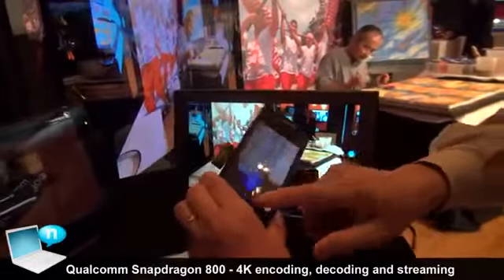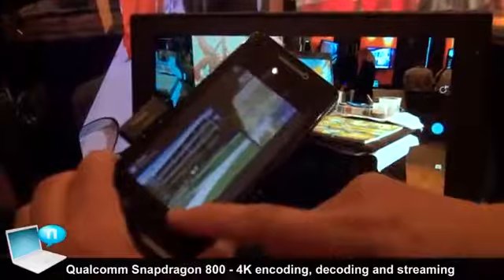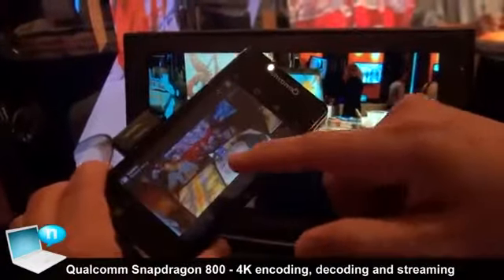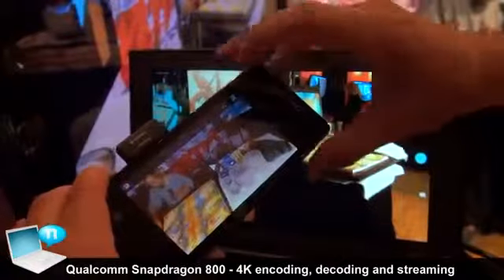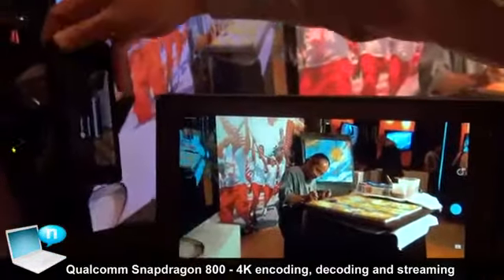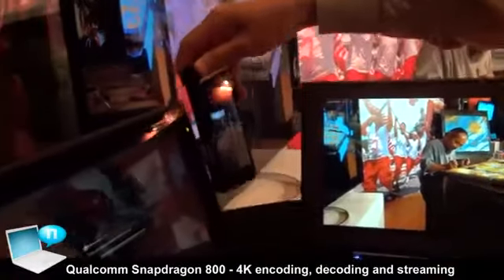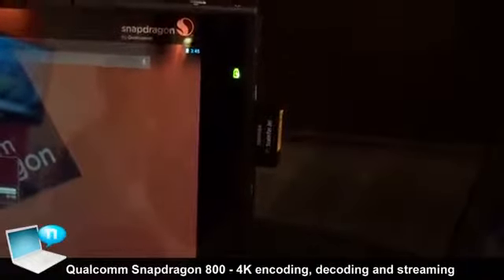Let me find the video that we have just taken. On this one here, we select the video, and then we enable the TransferJet. We will bring it over here, and the transfer is now happening from the smartphone device over to the tablet device.